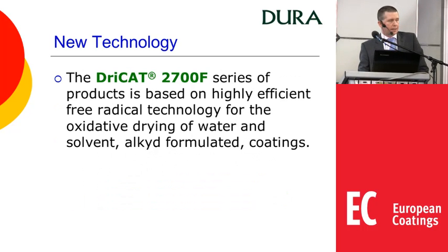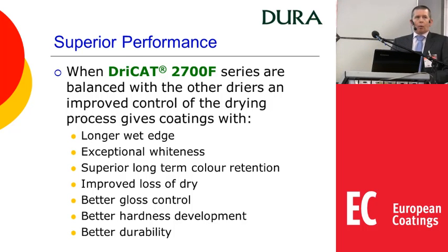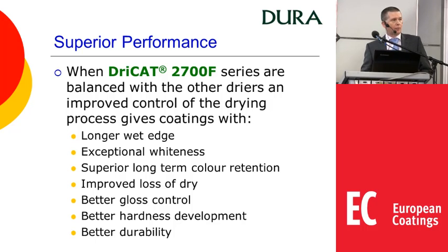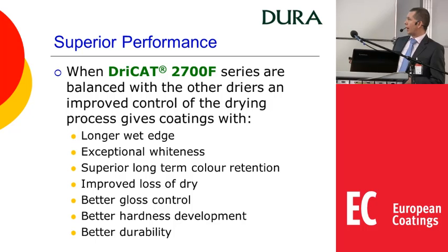The Drycat 2700F series is a new technology — highly efficient free radical based materials that give oxidative drying of water and solvent based alkyd formulated coatings. These give superior performance. When you balance the products with the other co-dryers you can expect to see a longer wet edge, particularly significant for water-based systems, exceptional whiteness, superior long-term colour retention, improved loss of dry, better gloss control, better hardness development, and as a result of all that, also better durability.